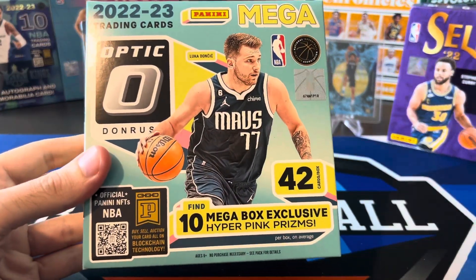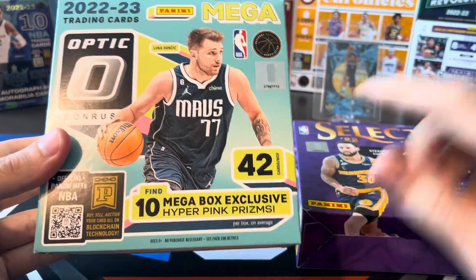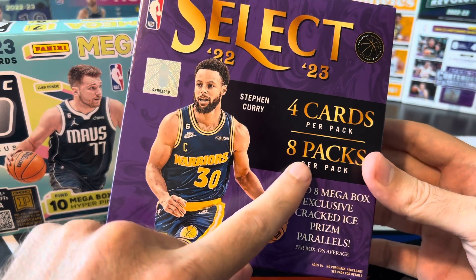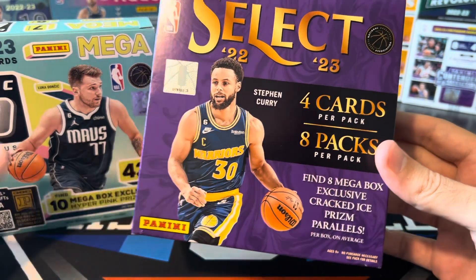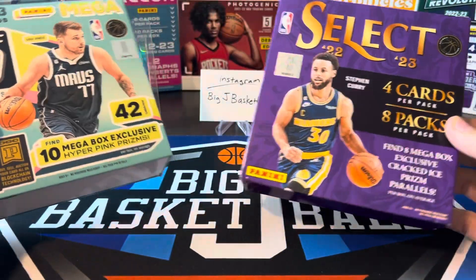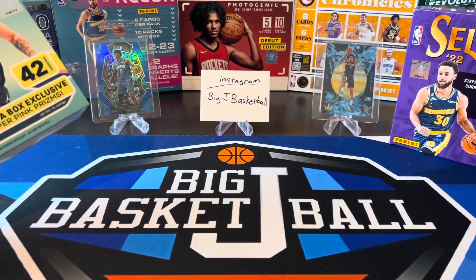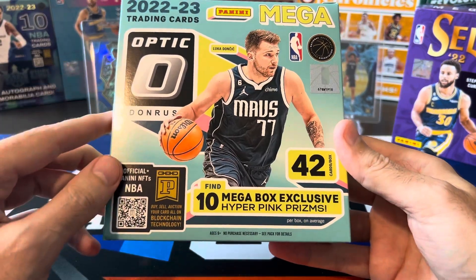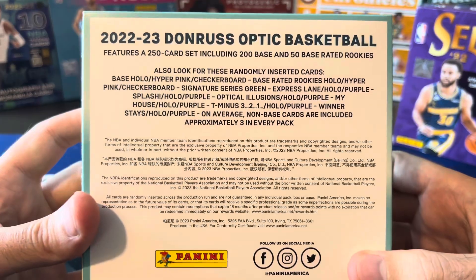So what do we got here? More cards in Optic compared to Select — 42 total cards in Optic, only 32 in Select. Four cards per pack, eight packs per box. We're getting 10 more cards out of Optic compared to Select, but honestly for the price of these, I still think they're not really giving you enough cards or enough real big hits.